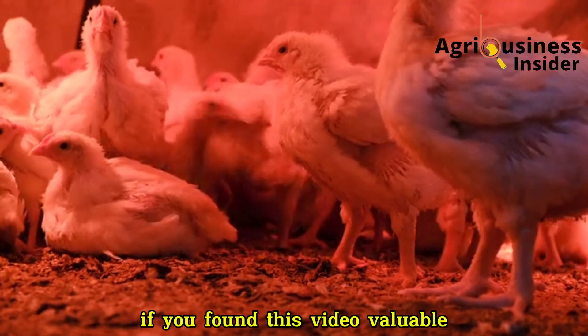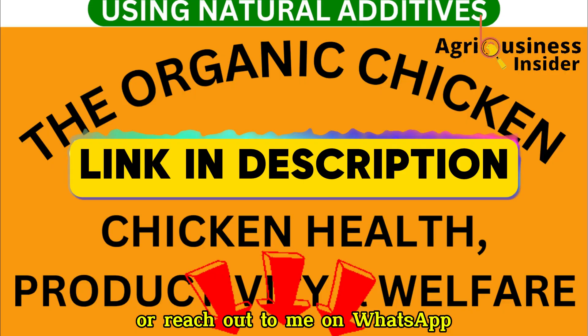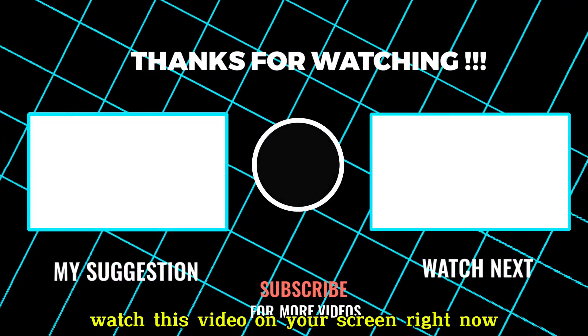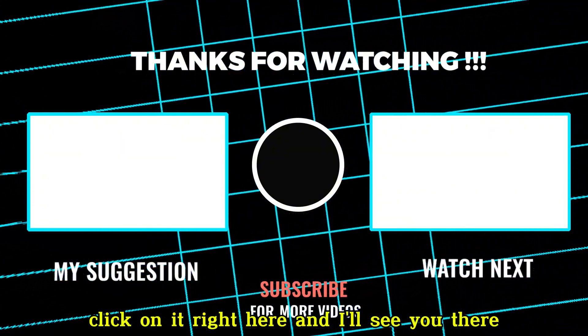If you found this video valuable, remember to get your Organic Poultry eBook via the first link in the description, or reach out to me on WhatsApp via the link also in the description. And before you go, watch the video on your screen right now to know the secret of growing baby chicks by 200% in the first week. Click on it right here, and I'll see you there.